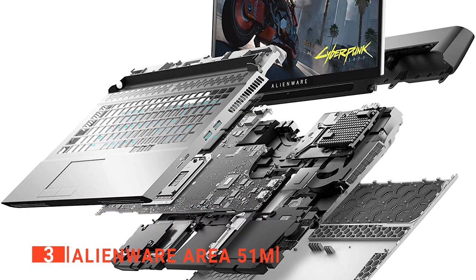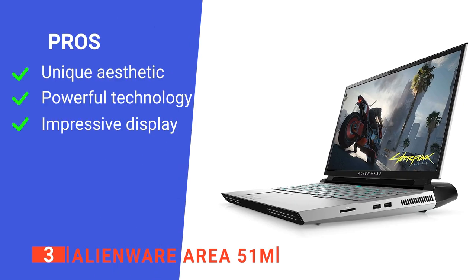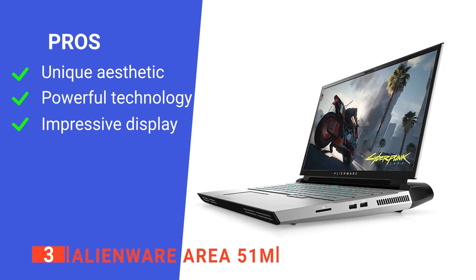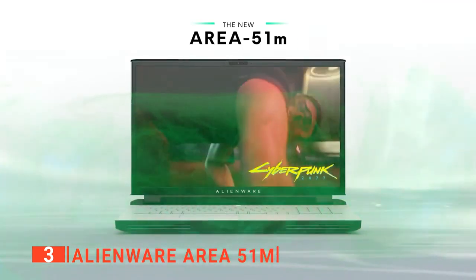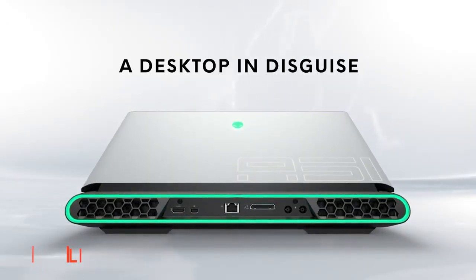Overall, despite its gaming-centric roots, this is an excellent choice for work. Its pros are: it's very well stylistically designed, it is packed with powerful components, and its display screen provides the highest detail. However, its cooling fans can get noisy. The Alienware Area 51-M is an excellent device for those wanting more versatility out of their purchase.